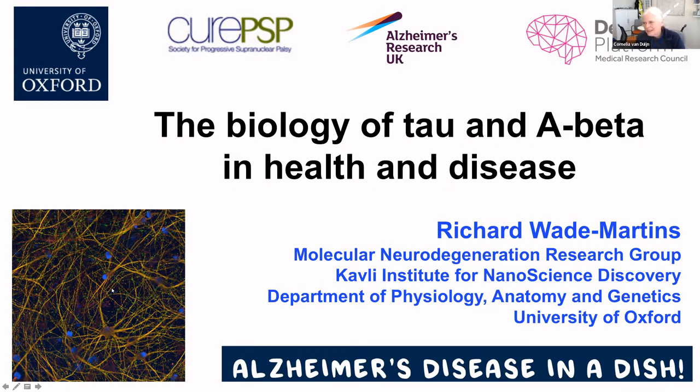He heads the IPSC Dementia Stem Cell Initiative in the UK Dementia Platform. Before I hand over to him to start his presentation on the biology of tau and A-beta in health and disease, the organizer has blocked the chat until 12:45 in order to allow us all to focus on the presentation. Richard, the floor is yours, go ahead.